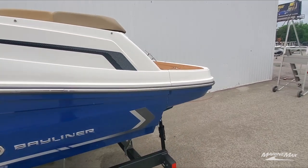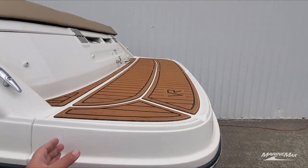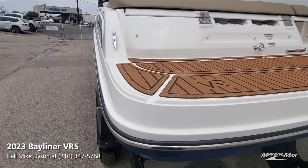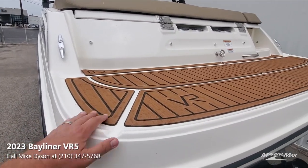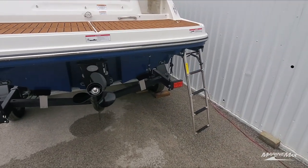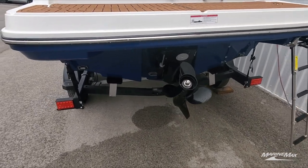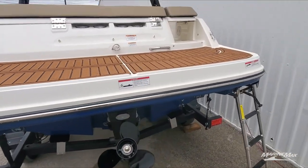You always hear great things about how much people like the swim platform on the VR5. Not only is it nice and large front to back, but the fact that it goes all the way to the edge of the boat means if you're picking up someone from the dock it's easy to transition — step straight onto a nice secure sea deck swim platform with great footing. There's a nice stainless reboarding ladder that goes nice and deep, making it easy to transition from the water into the boat. This one also has the underwater light package so at night time you can enjoy some nice swimming light back there.